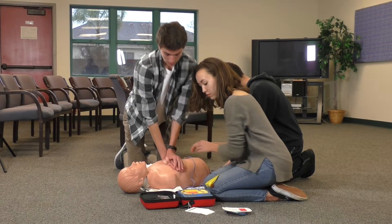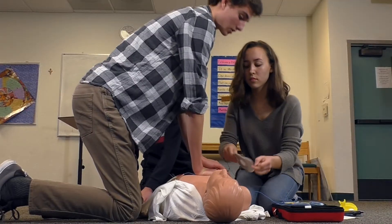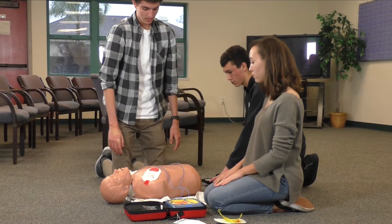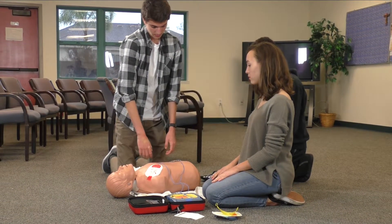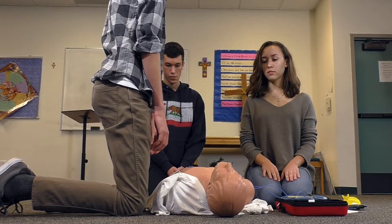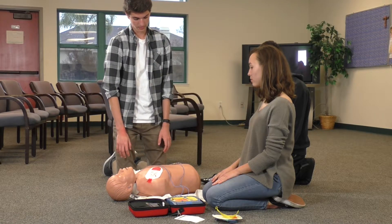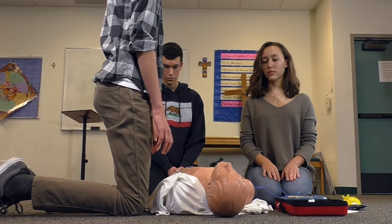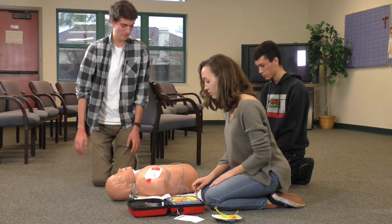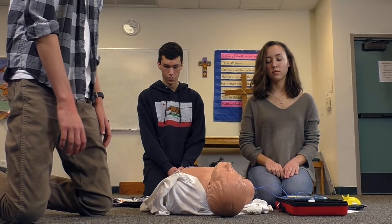Look carefully at the pictures on the white adhesive pads. Place pad exactly as shown in the picture. Press firmly to patient's bare skin. No one should touch the patient. Analyzing. No one should touch the patient. Shock advised. Clear. Stay clear of patient. Press the flashing orange button. Shock delivered.